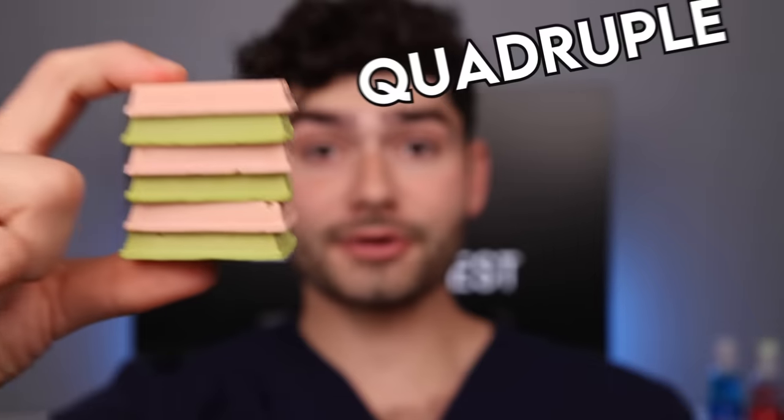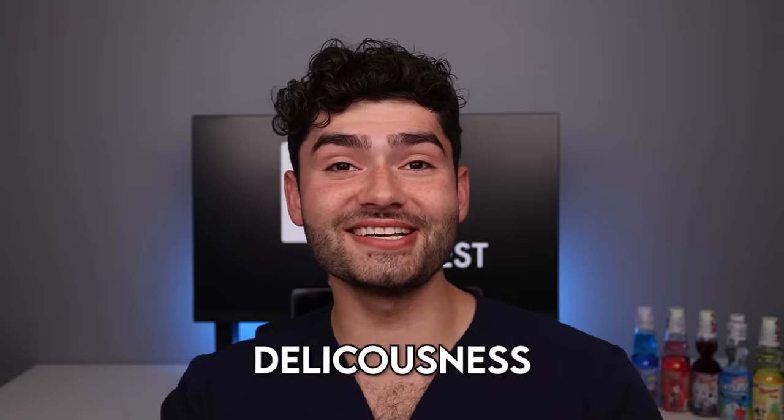Strawberry matcha Kit Kat. Whoa — a quadruple stack Kit Kat sandwich. Strawberry matcha deliciousness.